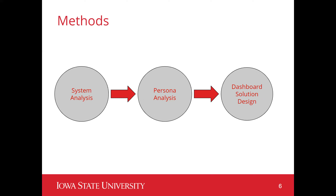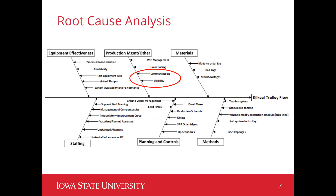From this we created our personas, determining what operators needed what information, and used that to create the dashboards so that all operators had the information they needed. Here's a look at the root cause analysis. The main issues we determined and wanted to tackle were communication and visibility.